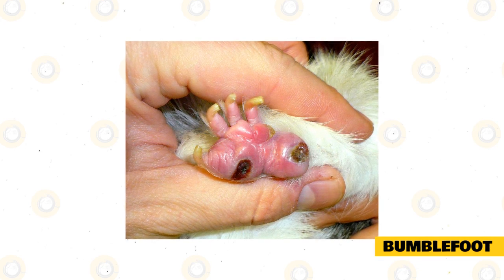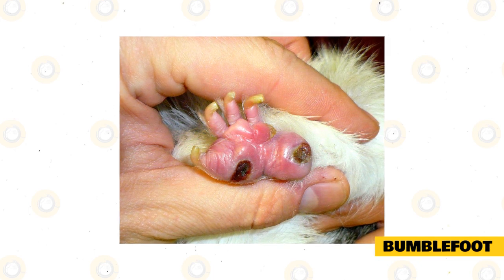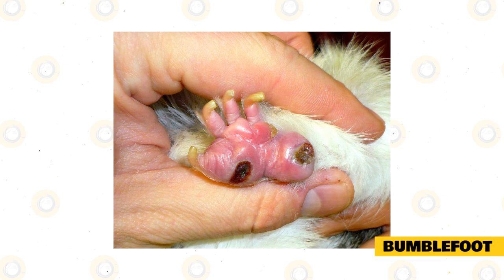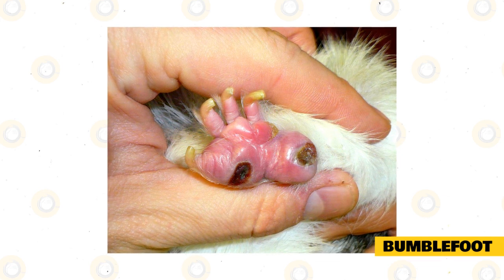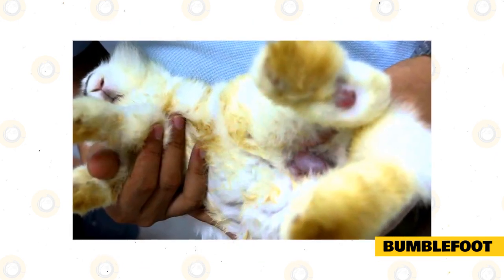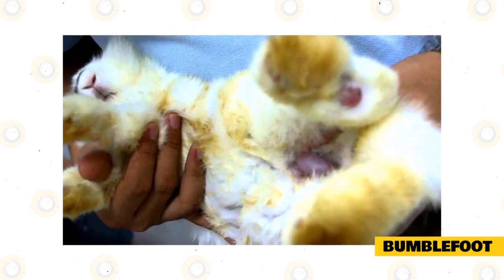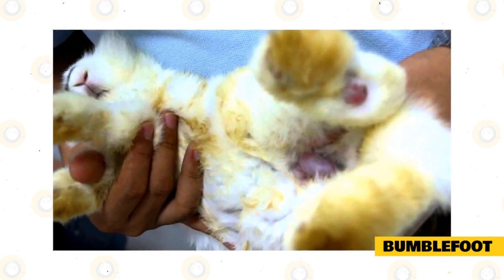Bumblefoot. As the name suggests, bumblefoot looks as painful to us as it feels to our dear rabbits. It is a condition very easy to spot — on the soles of your rabbit there will be swollen red spots as if stung by a bumblebee. The rabbits that tend to develop this condition are the ones that are overweight and live in a humid environment. Bumblefoot can result from skin bacterial infection. If left untreated, a bumblefoot might quickly worsen into broken skin, wider spread infection of joints and tendons around the feet, and inflammations.